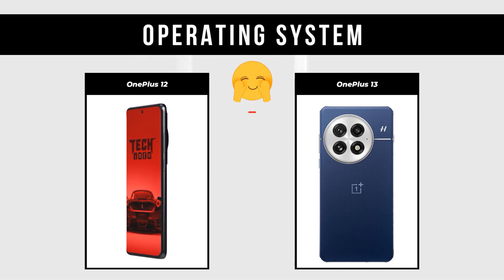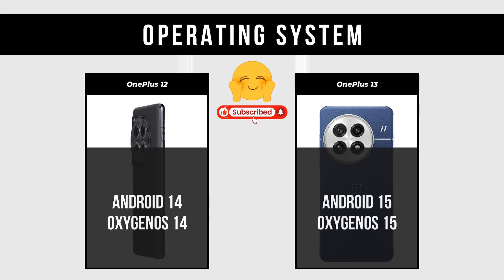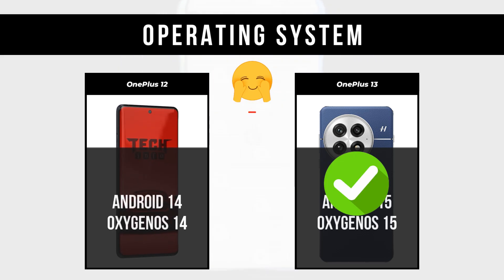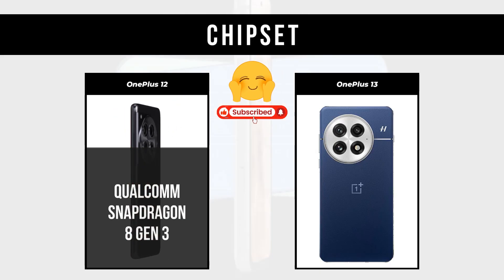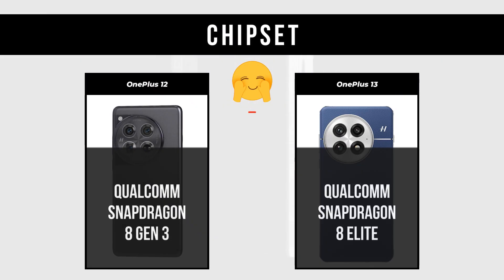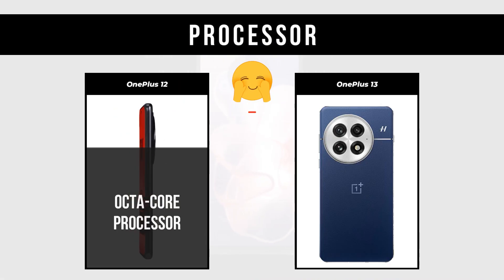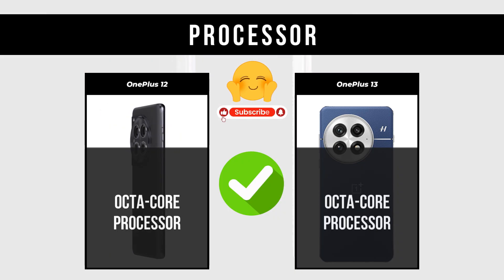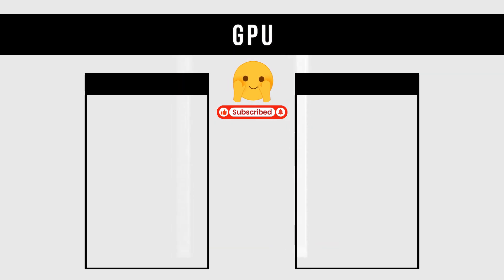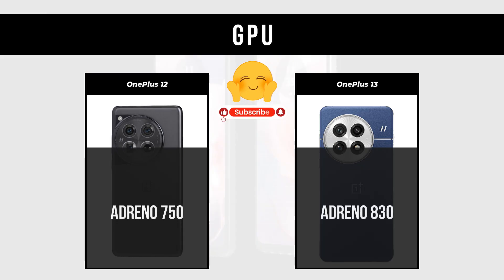Operating System: OnePlus 12 runs Android 14 with OxygenOS 14; OnePlus 13 runs Android 15 with OxygenOS 15. Chipset: OnePlus 12 has Qualcomm Snapdragon 8 Gen 3; OnePlus 13 has Qualcomm Snapdragon 8 Elite. Processor: both are Octa-Core. GPU: OnePlus 12 has Adreno 750; OnePlus 13 has Adreno 830.